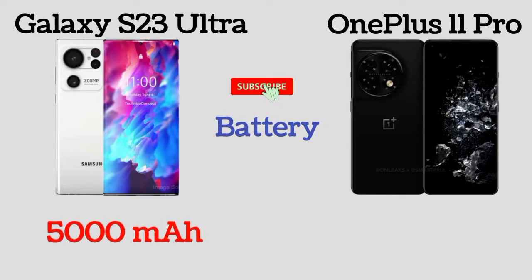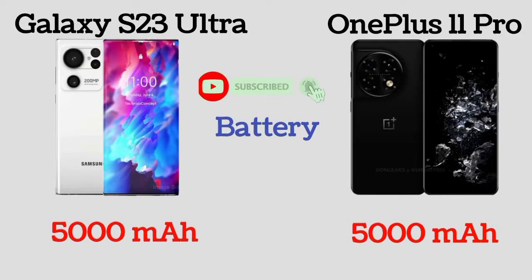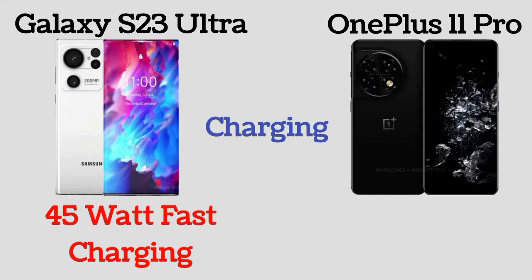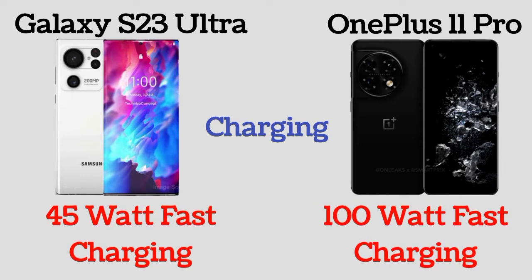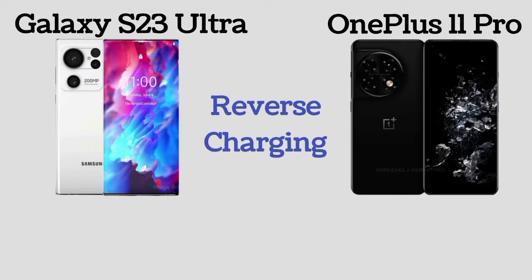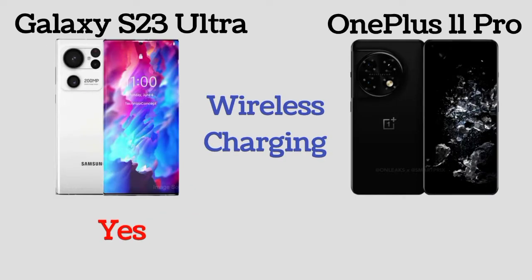Galaxy S23 Ultra and OnePlus 11 Pro both have the same 5000mAh battery. The S23 Ultra has 45W fast charging and OnePlus 11 Pro has 100W fast charging. Both phones support reverse charging and wireless charging.